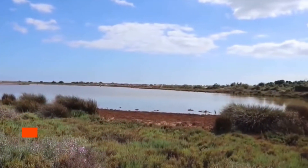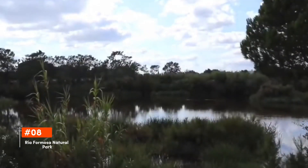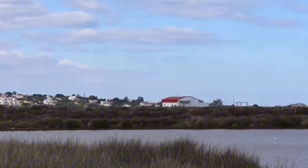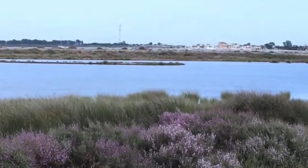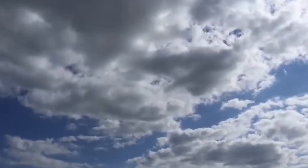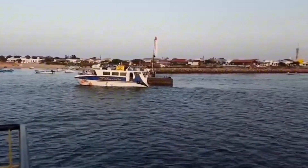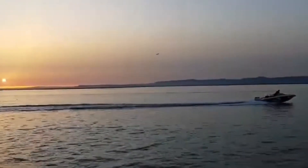Taking the eighth position is Ria Formosa Natural Park. Spanning over 18,000 hectares, Ria Formosa is a unique lagoon system known for its diverse habitats and migratory bird species. Perfect for nature lovers, it offers boat tours, bird-watching opportunities, and tranquil beaches that provide a respite from urban life.